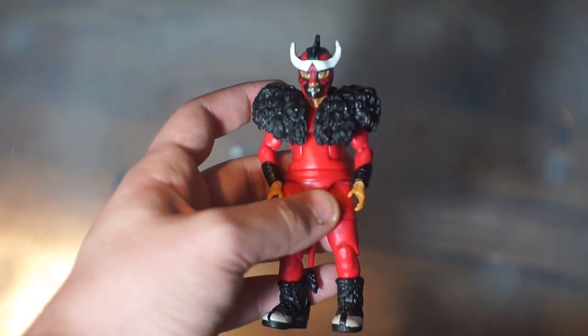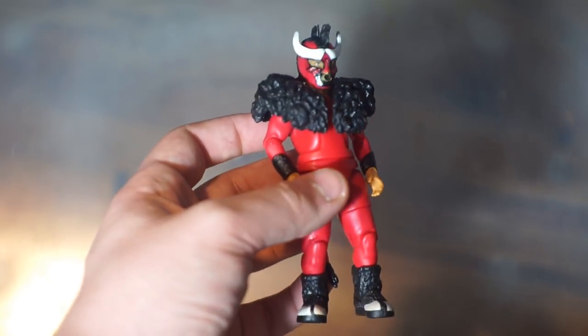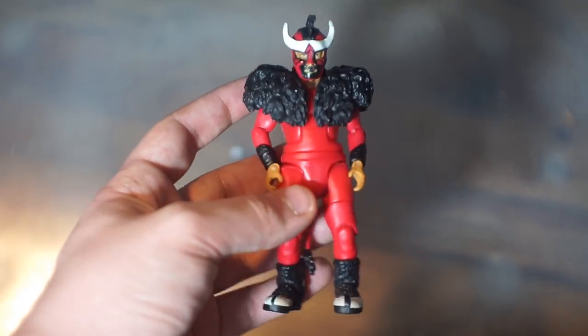Let's start things off with a figure I know everybody loves — El Torito. Do you guys remember this guy? I feel like he is so forgotten, but I figure we start off with him because why not start things off with one of the better figures in my collection.